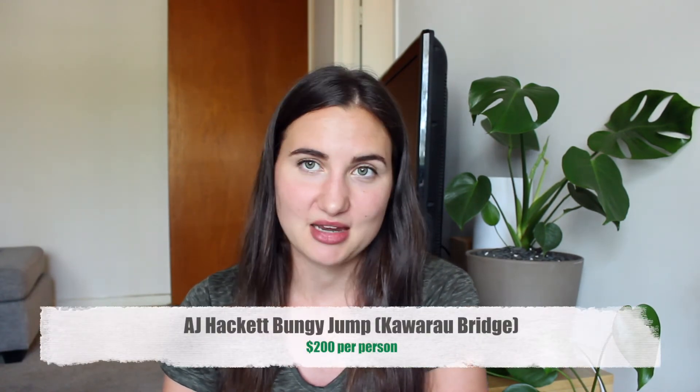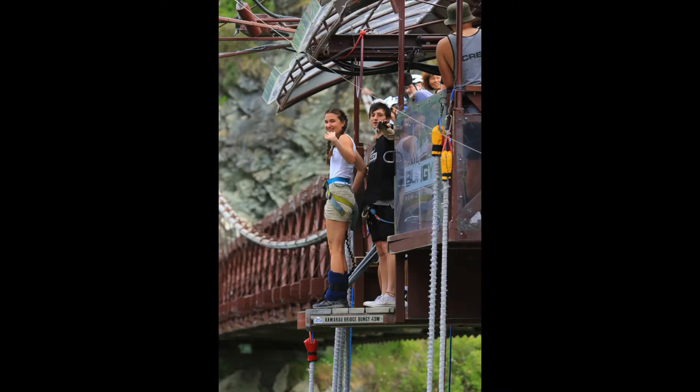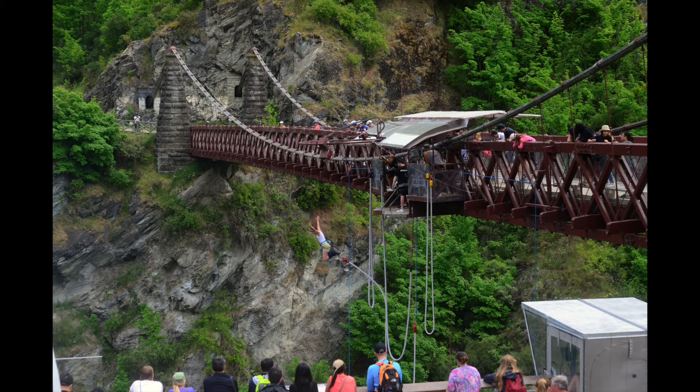We also did the bungee jump — the AJ Hackett 43-meter bungee over the Kawarau River. You didn't have to get dunked in the water but you could. I thought I wasn't going to be able to do it, but the adrenaline kicks in and you just jump and it's incredible. After doing the 43-meter one I found out there are much bigger ones you can do, so next time I go to Queenstown I'm definitely doing the bigger bungee jumps.